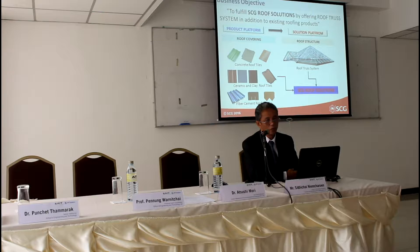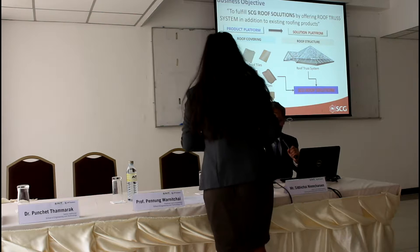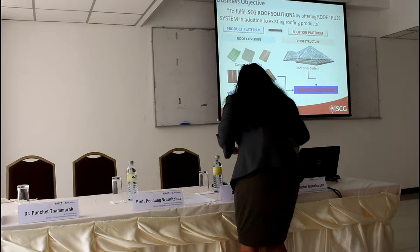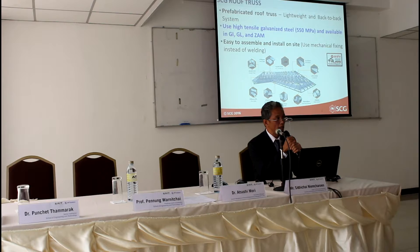This is the starting point. That's why we have the roof truss business in SDG. The roof truss business is prefabricated in our factory by cutting all members to length as per drawing, and then we deliver them to the construction site for assembly and installation. The roof truss is made of high-tensile galvanized steel, and we also use mechanical fixing for assembly and installation instead of welding.